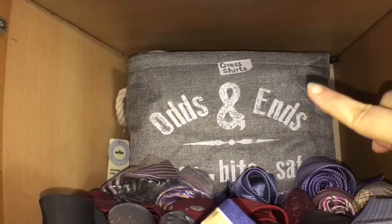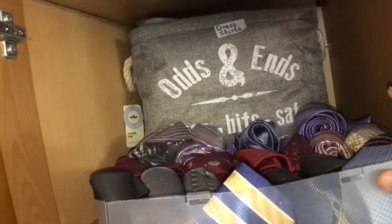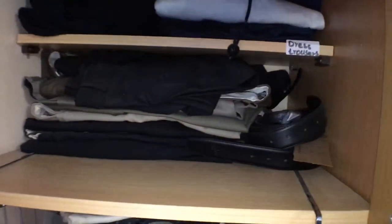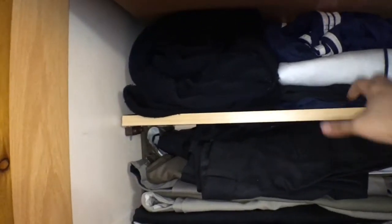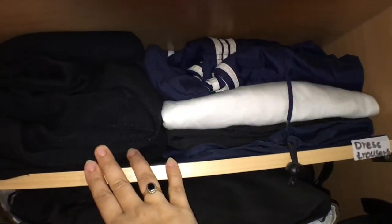I'm right now showing you how I organize my husband's cupboard. On the top box you can see I put his dress shirts, and here I put his ties. This is my bag — I stored it here. And on the top shelf I put his trousers, all the dress trousers which he needs to wear with the dress shirts.